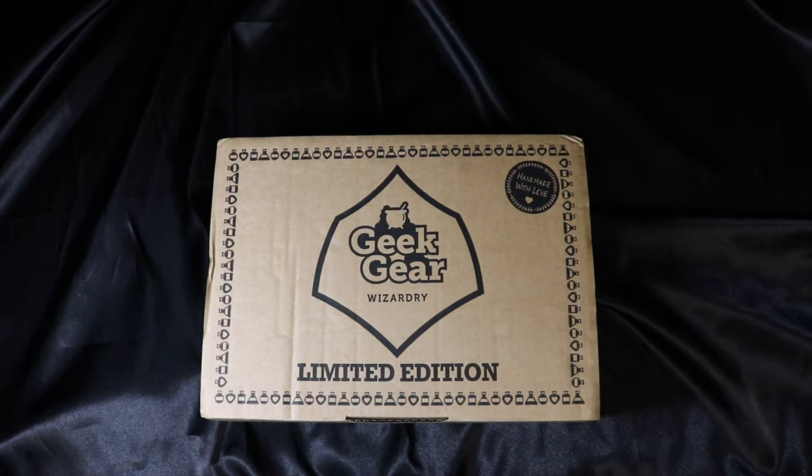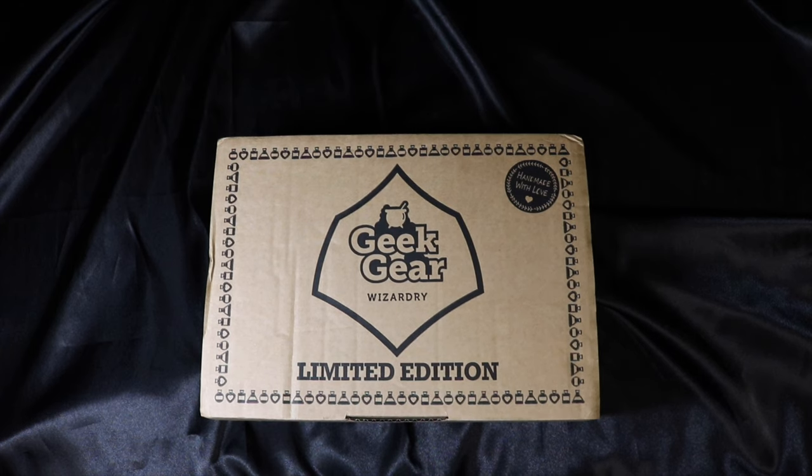Today I'm going to open the Geek Gear Wizardry Potions Master limited edition box. When they announced the theme of this box, I was kind of torn.